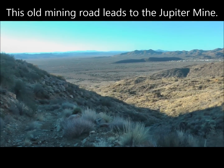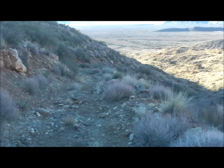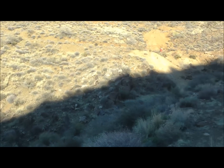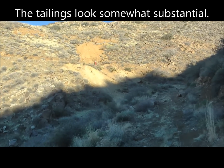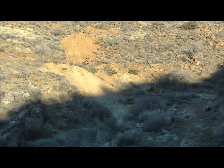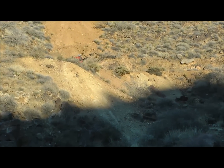We're here at an old mining road right in front of me, going up to the Jupiter Mine, which is right up there. We'll check this out and see what kind of workings are here at the Jupiter Mine.